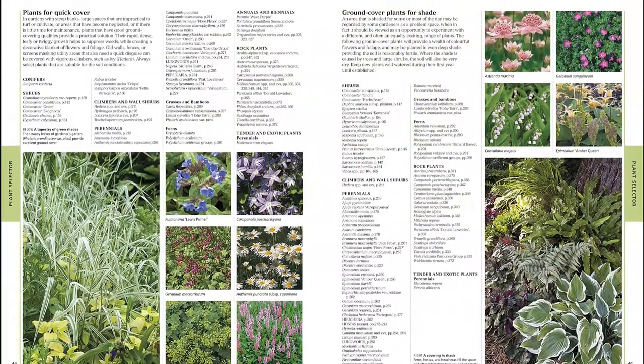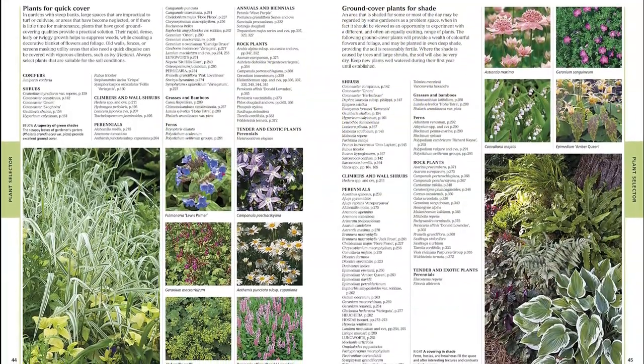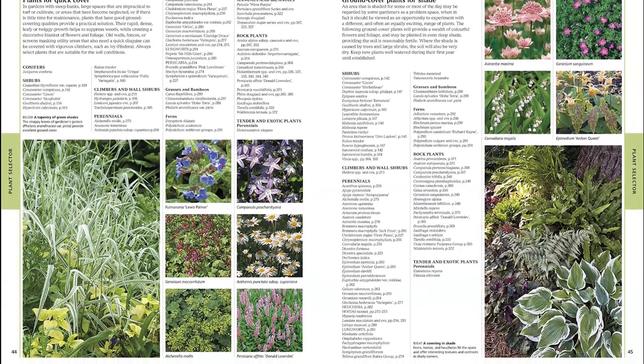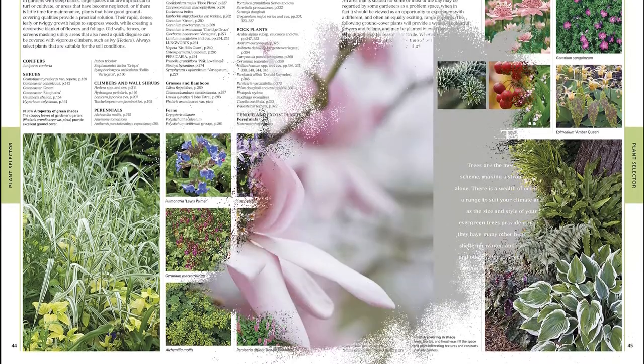Discover perennials, bulbs, shrubs and trees, succulents, and ornamental shrubs, all showcased in beautiful full-color photography to help elevate your garden to the next level.